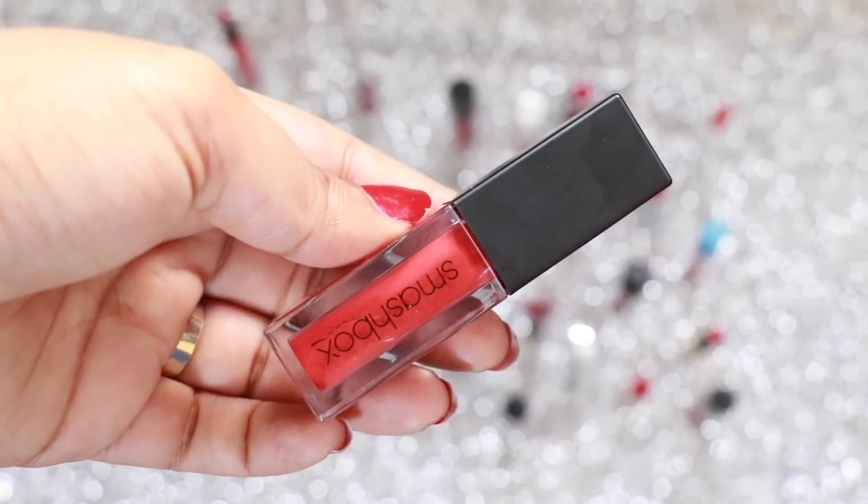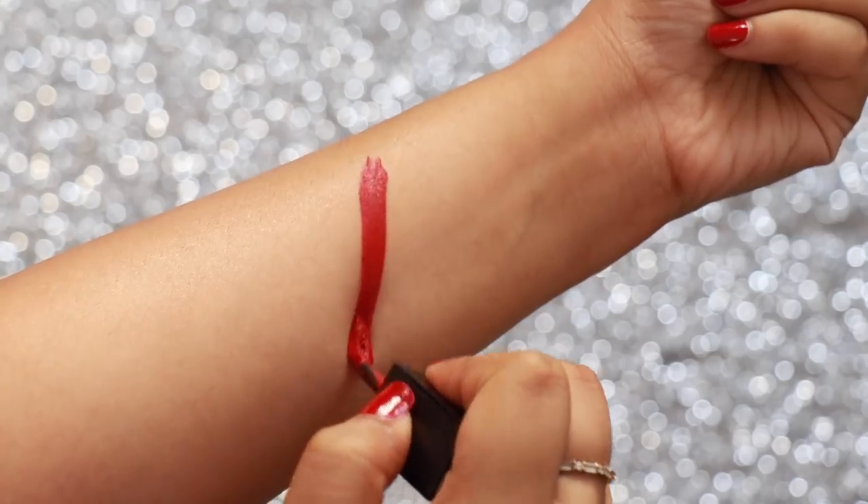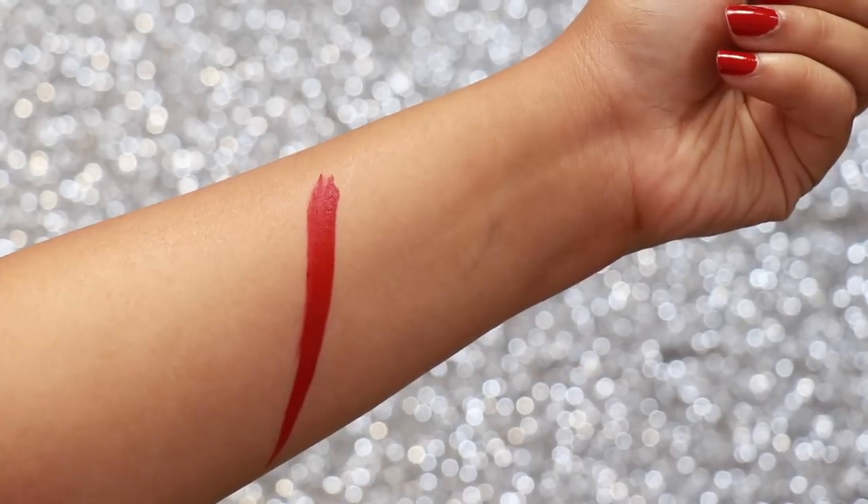Smashbox Always On Liquid Lipstick in the shade Bows is truly a boss lady colour. A beautiful undertone and a gorgeous formulation — it's the best of both worlds.